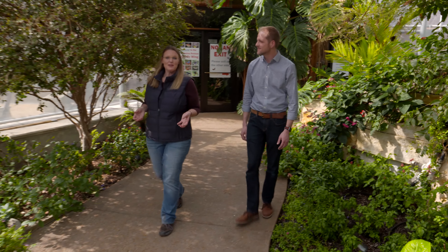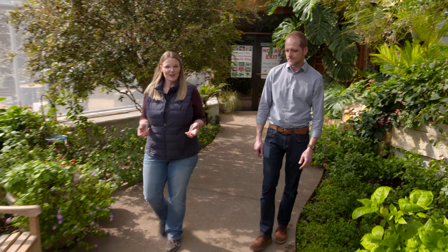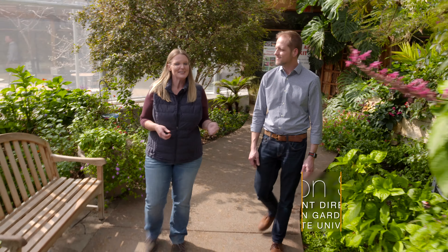Today we're at the Christina Ryman butterfly wing at the Ryman Gardens in Ames, Iowa, and joining me is Aaron Stile, who is the assistant director here. Aaron, you've got both tropical and native butterflies in here.